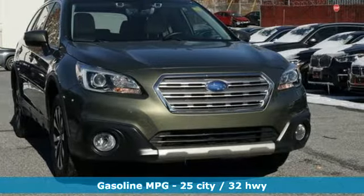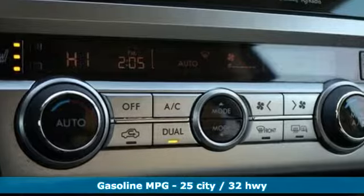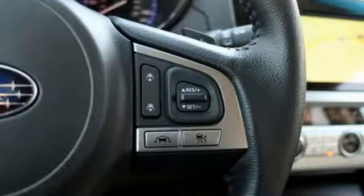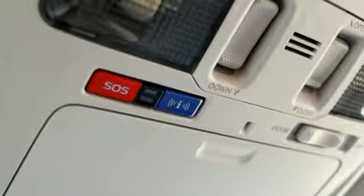Integrated navigation system with voice activation. Doors and push button start proximity key. Heated leather bucket seats. Auto dimming rear view mirror. Dual zone climate control.